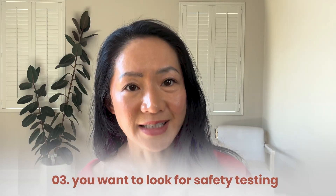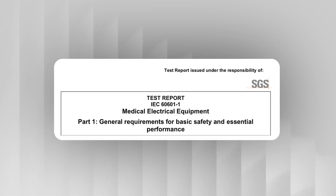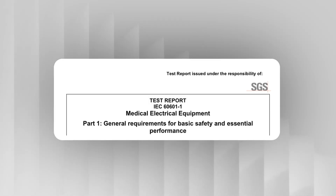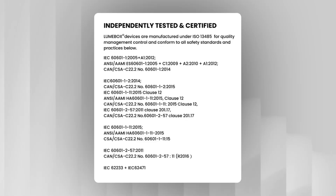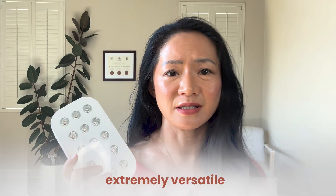Number three: safety testing. Red light therapy is generally safe, but look for devices tested to international medical standards. The most important is IEC 60601, a safety standard for medical devices — most devices on the market have not even been tested to this standard. If a device meets IEC 60601, it means it's been tested to be safe and high quality for wellness use. I also look for other IEC standards that test for things like EMF and optical safety. Loombox meets all of these standards, and it's portable, extremely versatile — you'll find yourself reaching for it multiple times a day.